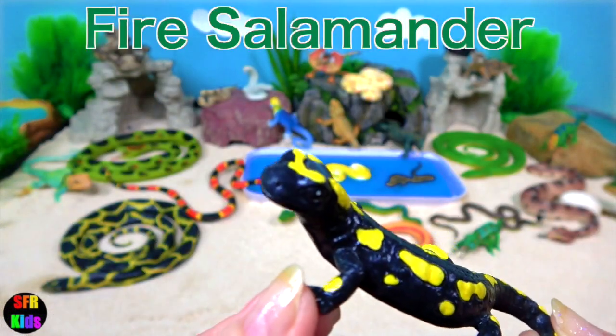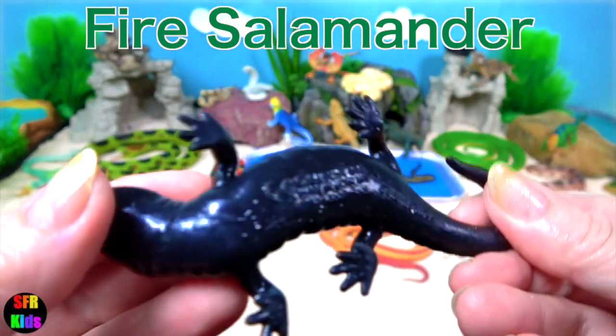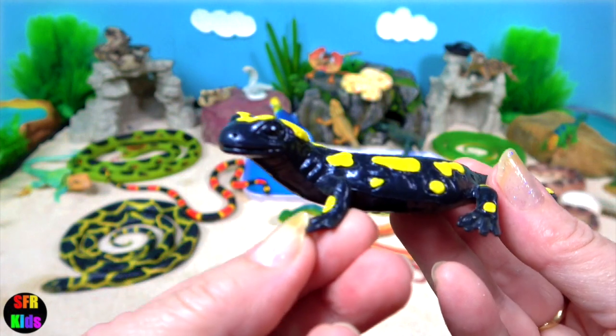The fire salamander. They are amphibians that look like a cross between a frog and a lizard. Their bodies are long and slender.